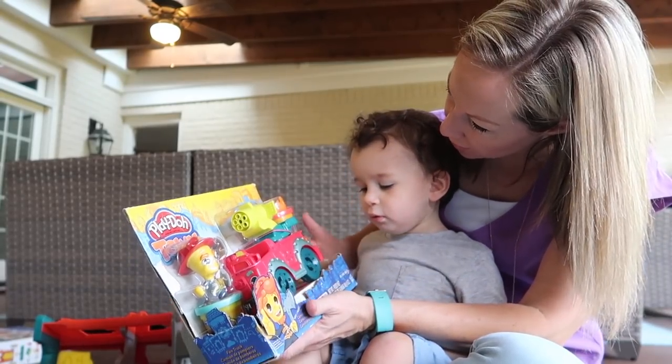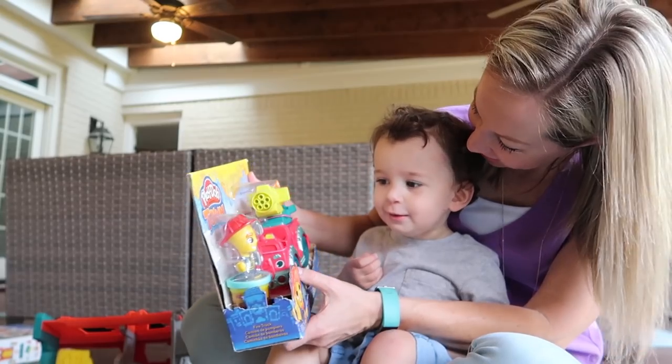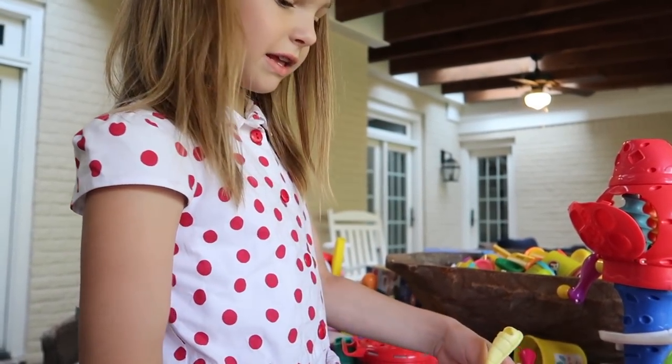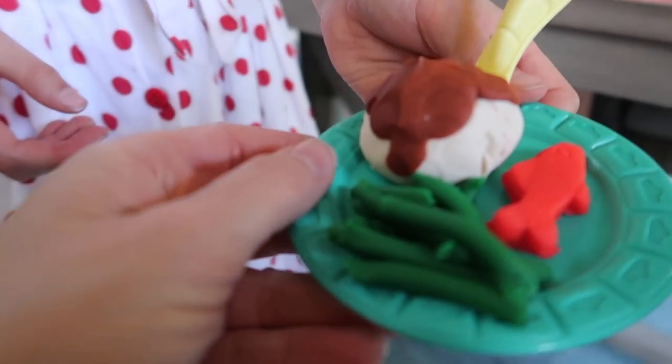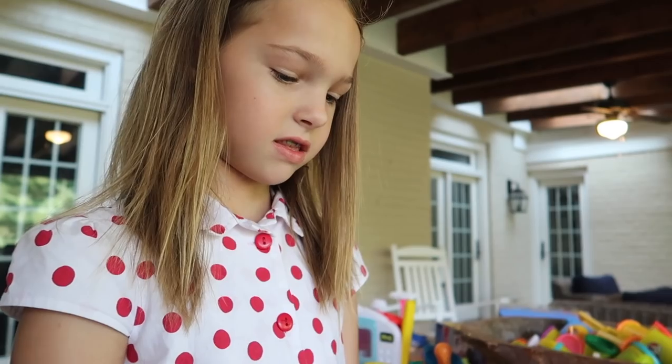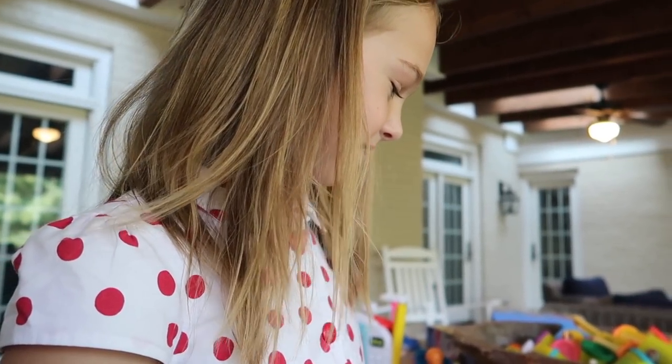Alright Mr. Cullen, do you want a fire truck? Fire truck! And I just found this on the Play-Doh food card. Green beans, fish. You know what that is? Rice. Mashed potatoes and gravy, I think. That looks good. You're making me hungry — we haven't had breakfast yet.